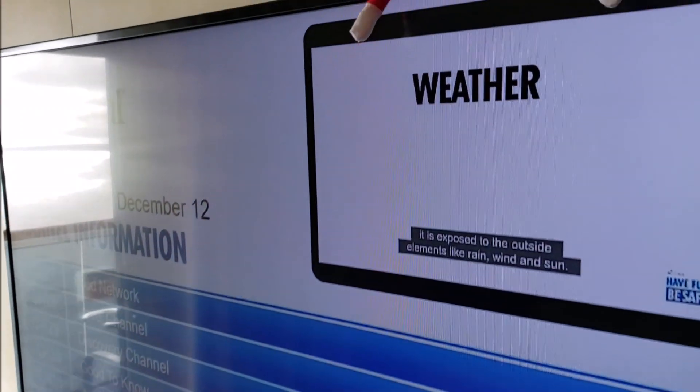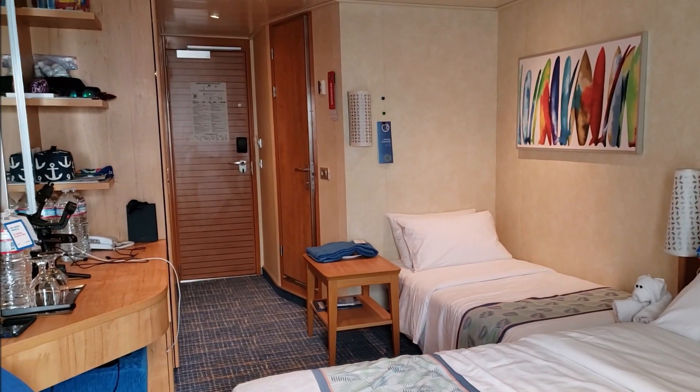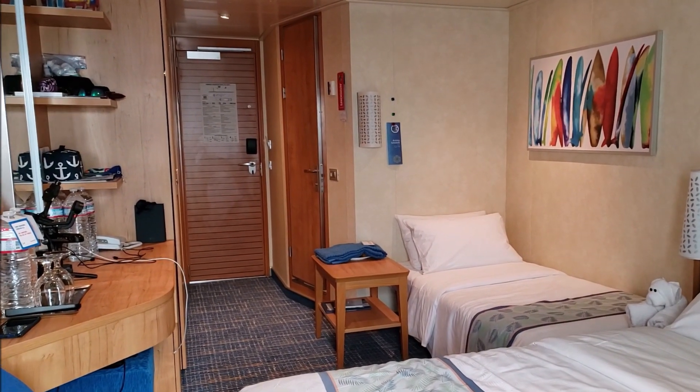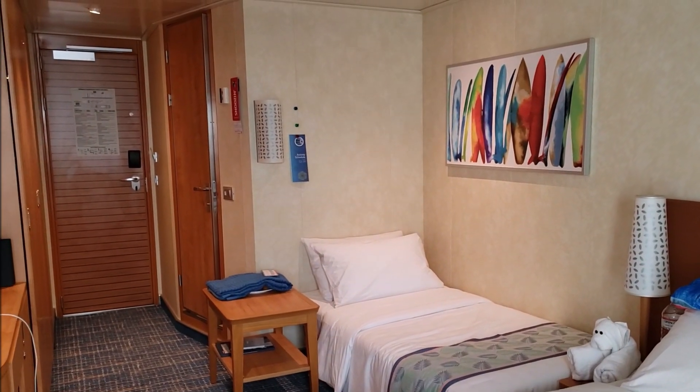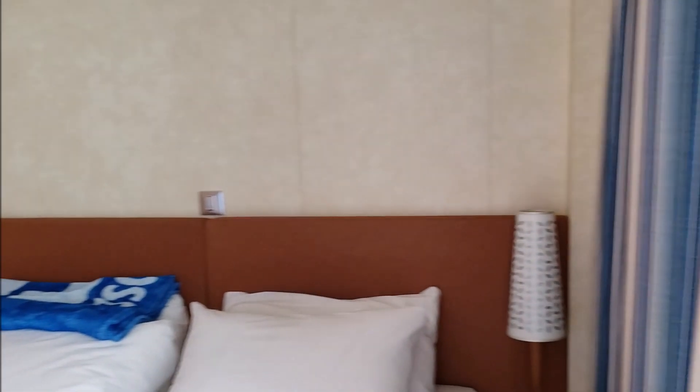Let me give you a little view of the room from this side. I believe it's about 185 square feet total. Now let's take a little look out on the balcony.